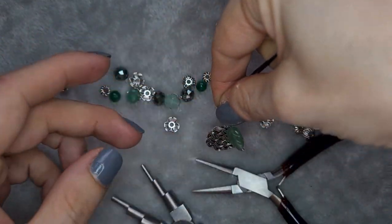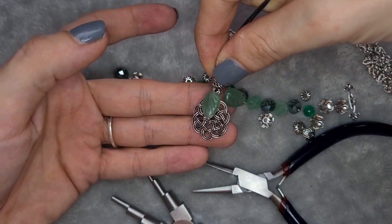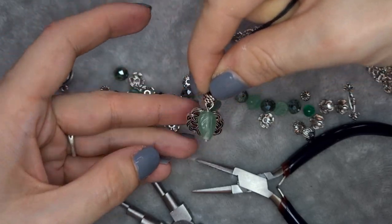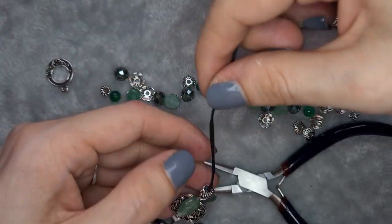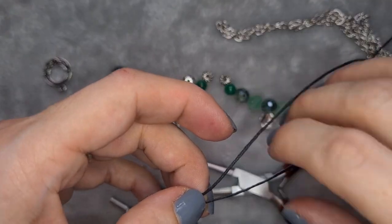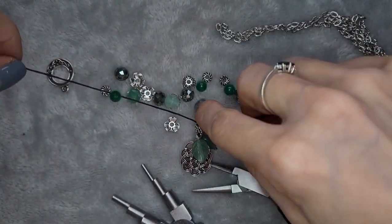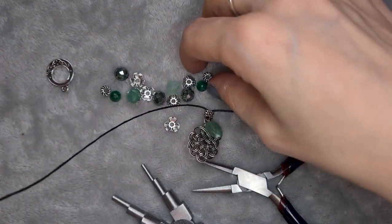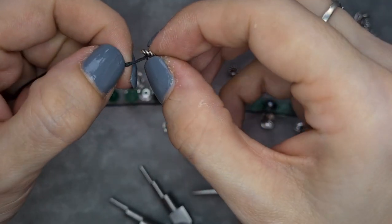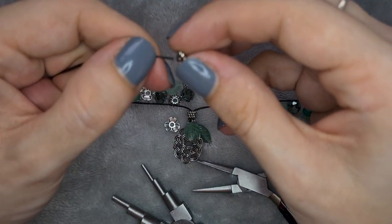That is looking lovely — I really like that. I think it would also look really cute as a necklace. Because I have my design laid out and know what I want to do, all the rest is stringing, so I'm going to fast-forward through that as it's pretty basic — just putting the beads on in the order you desire. I'll meet you back when I've done that.